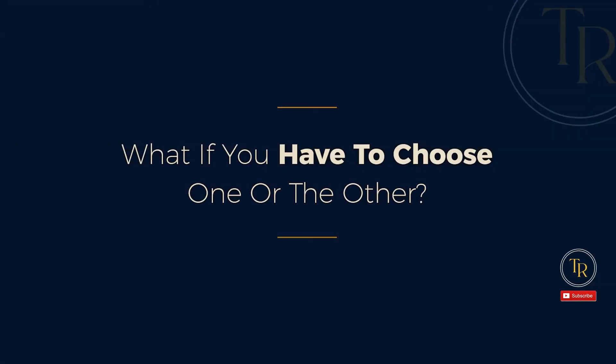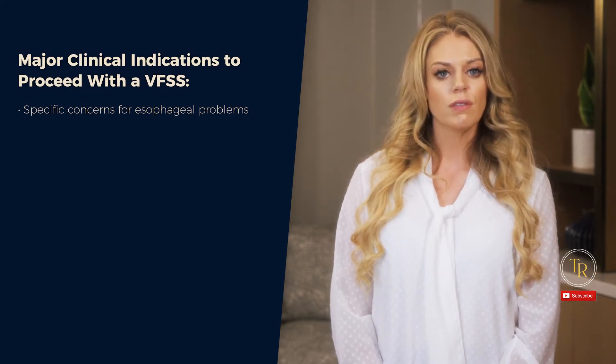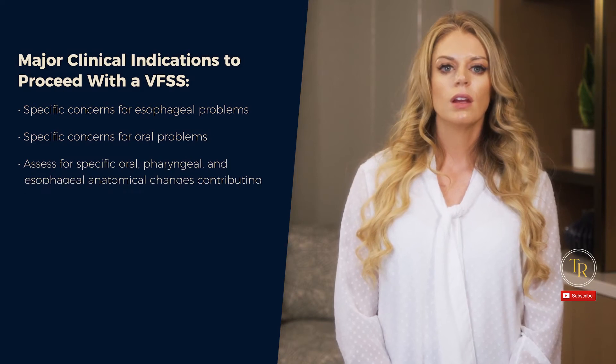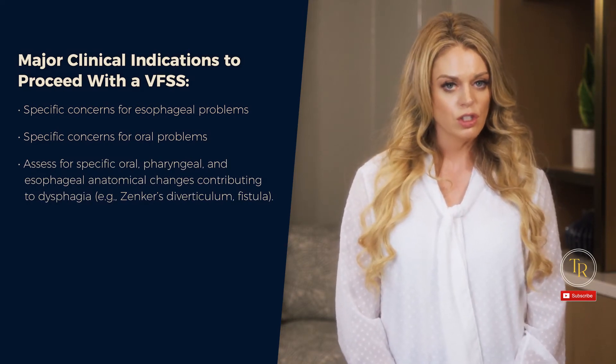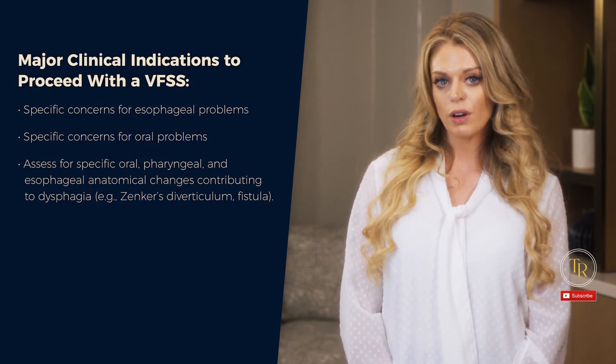Now, what if you have to choose one or the other? Here are the major clinical indications for each. For video fluoroscopy: if you have specific concerns for esophageal problems, specific concerns for oral problems, or need to assess for specific oral, pharyngeal, and esophageal anatomical changes contributing to dysphagia — such as Zenker's diverticulum or a fistula.